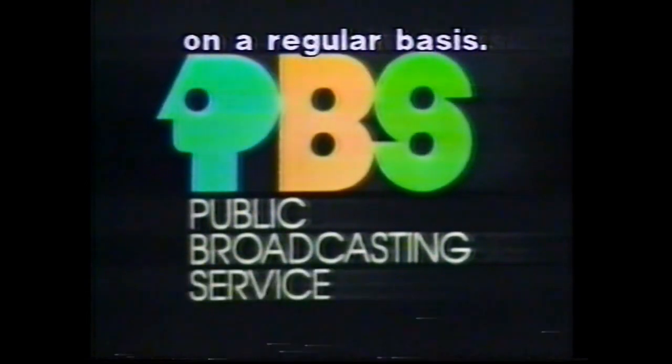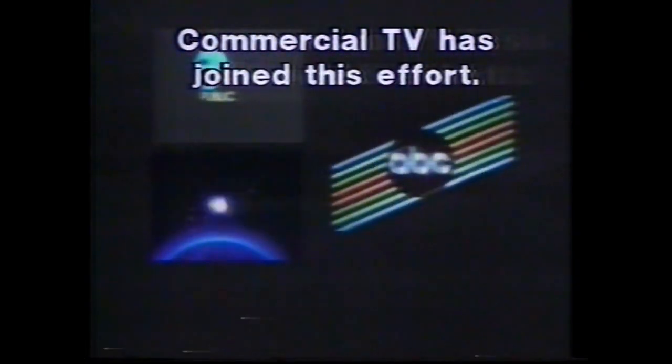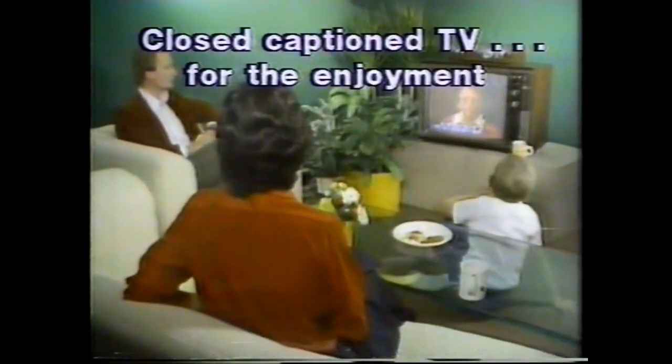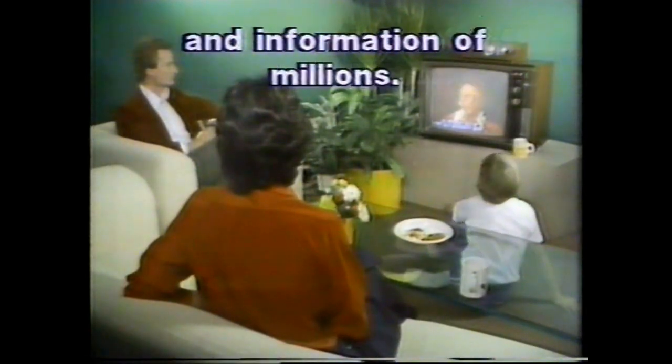Caption programs were first offered on a regular basis on PBS. We are pleased that not only will these programs continue, but that our efforts are being joined by those of commercial broadcasters. Closed caption shows are represented by this symbol — it will appear on TV listings, letting viewers know when they can watch these shows. Closed caption programs for the enjoyment and information of millions who might otherwise only see half the television picture.